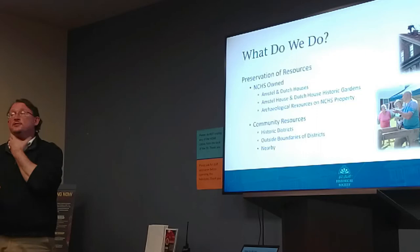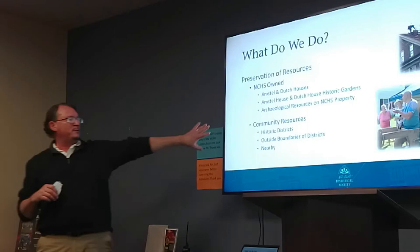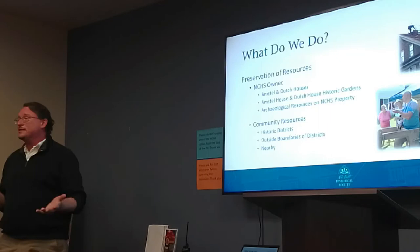Not only do we take care of the archaeological resources on our own properties, but we try and help other people take care of the archaeological resources on their properties. That's where we get into community resources. We work with a lot of different organizations — Cindy's organization, Brenton at the Reed House, the National Park Service, the trustees, and the city. We all work together.